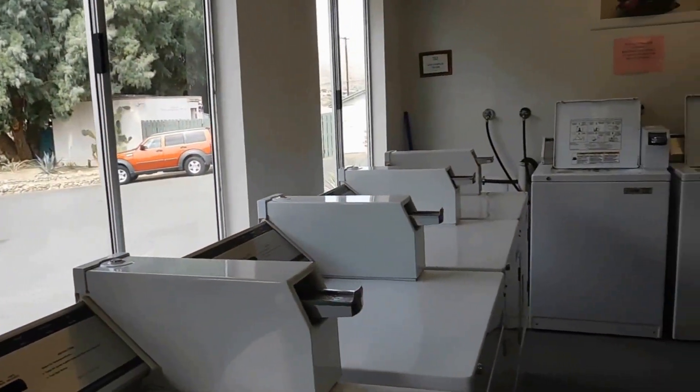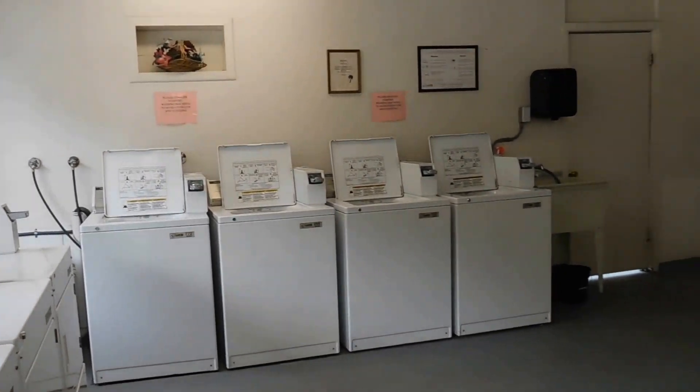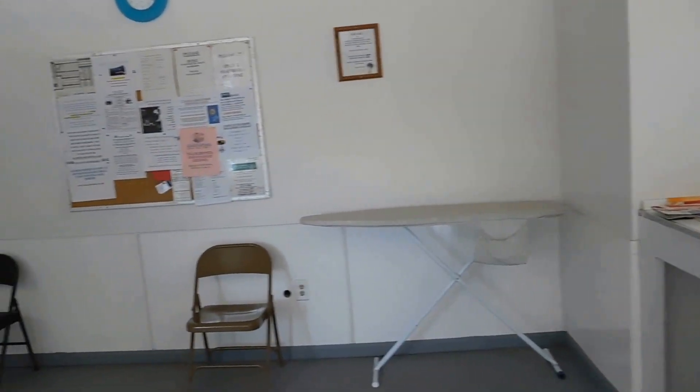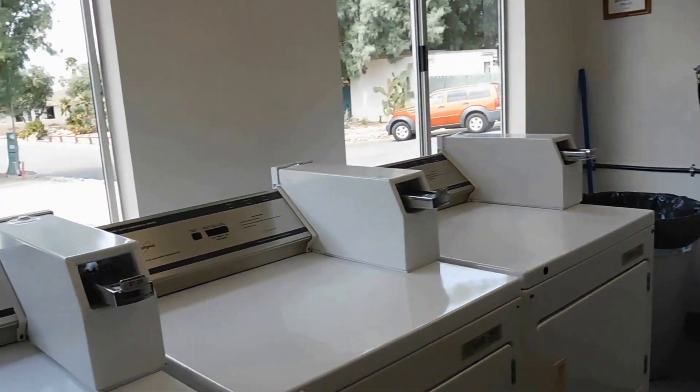Here's one of the laundry rooms. There are four dryers and four washing machines — plain and simple, but clean. There's an ironing board and a folding counter. It's $1.50 to wash and $1.25 to dry.